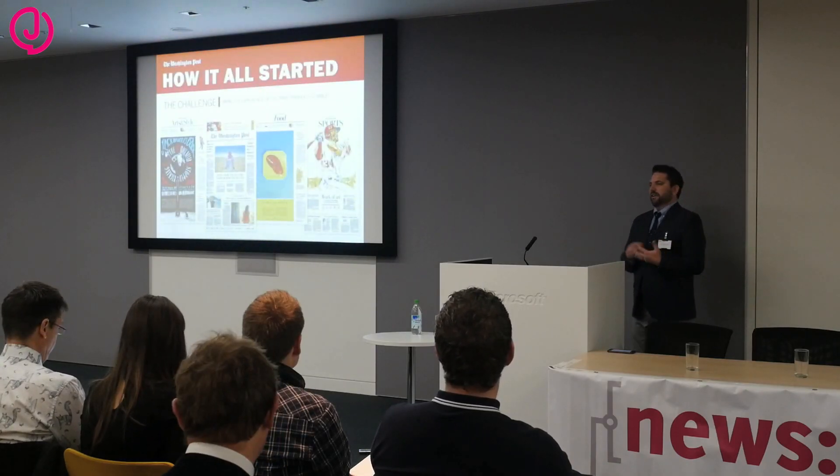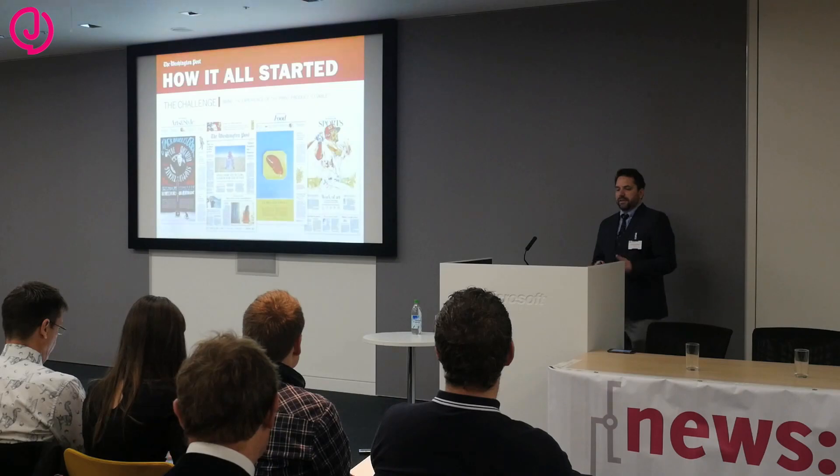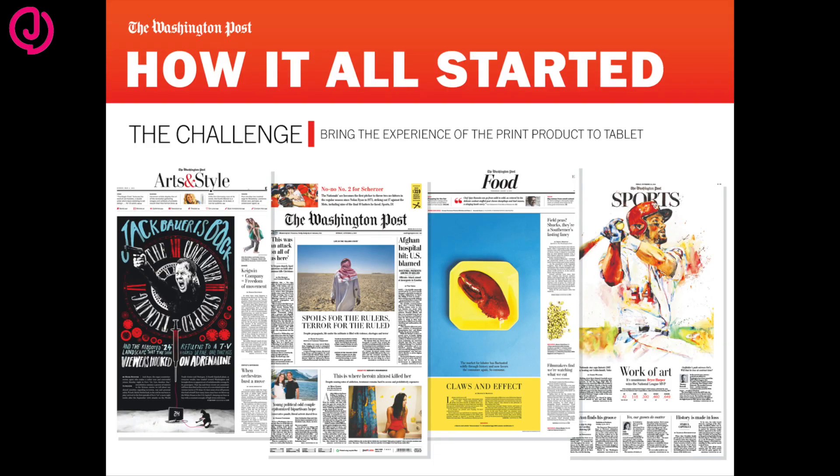So how this all started: about a year and a half ago this team was formed. We wanted to create a new tablet experience that would reflect and bring the attitude and visual boldness of our print product.